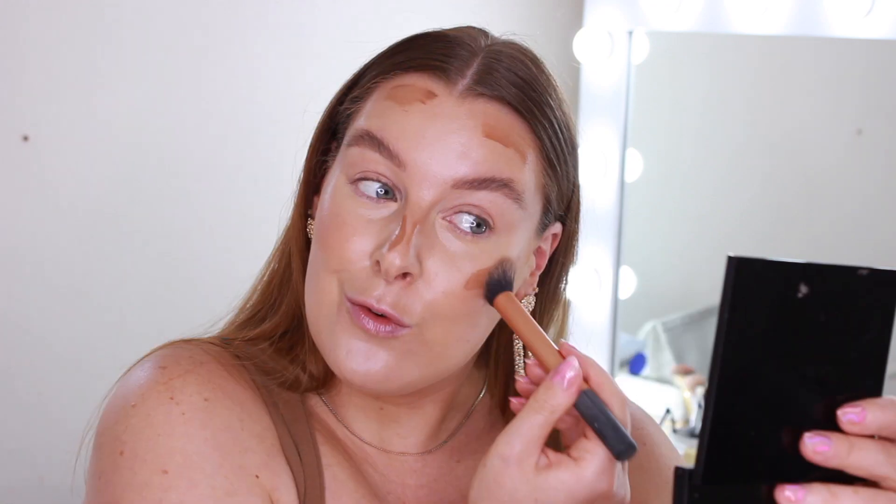I need to do a little bit more bronzer, so we'll go back in with the Modcon bronzer. The Modcon bronzers and blushes blend out so beautifully and easily — they are very liquidy and I absolutely love them for the summertime. This shade is called Light Warm and it goes perfect for this look. I'm going to bring this a little more down onto the cheeks as well since I'm not wearing any blush today.